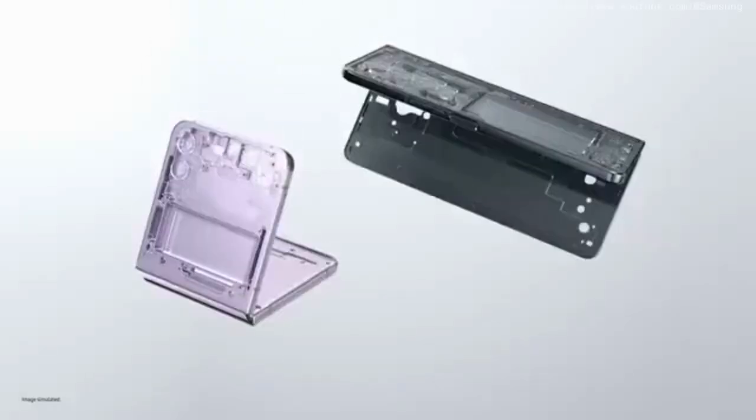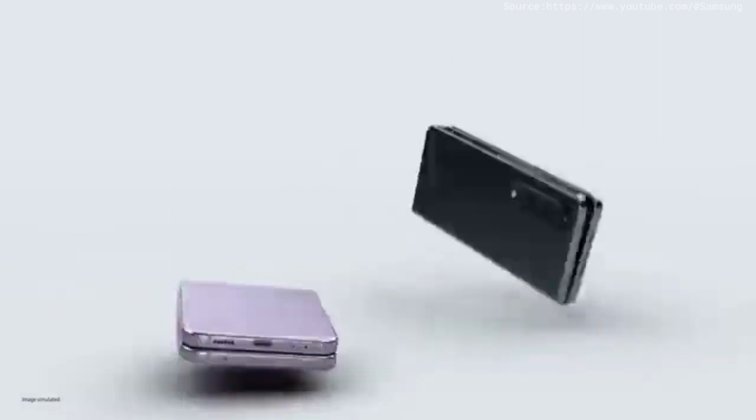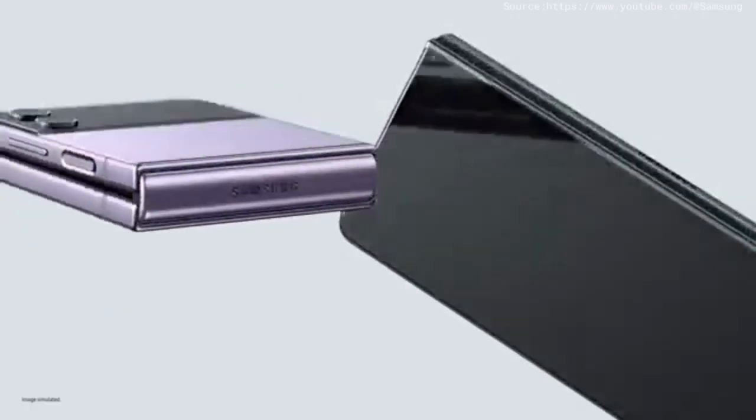Hold on — you skipped over the processor part. Our whole new Snapdragon 8 Plus Gen 1 mobile platform. Snapdragon. Okay, Snapdragon — it means fast. Fast. Okay, cool. Let's move on to the next part. Ultra-thin glass inside, aircraft-grade strength armor aluminium frames, and exclusive Corning Gorilla Glass Victus Plus outside.